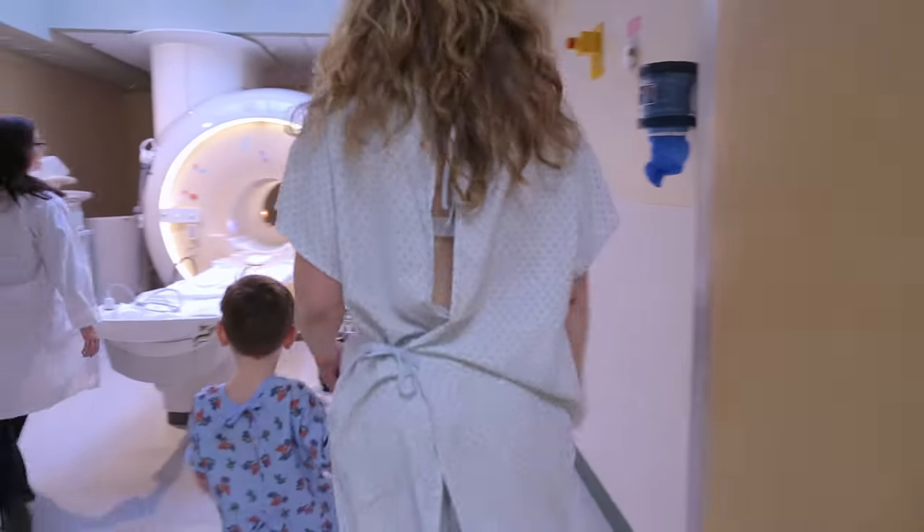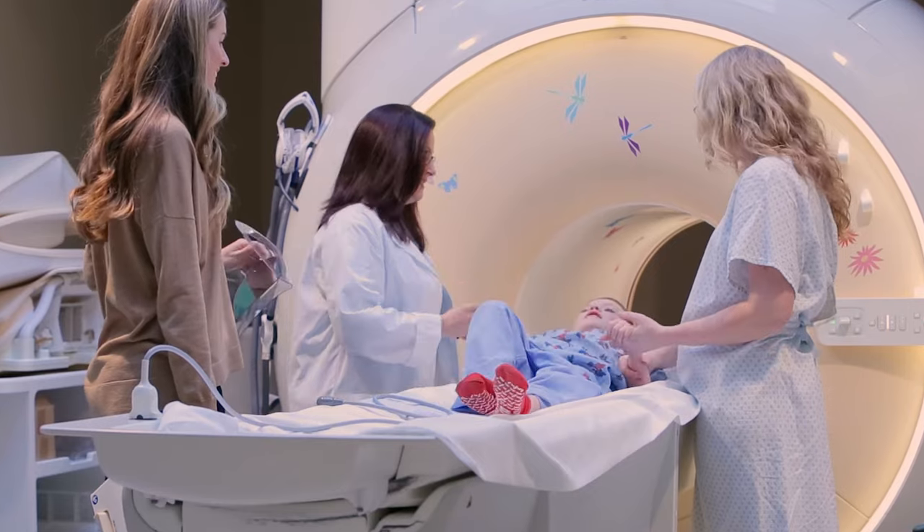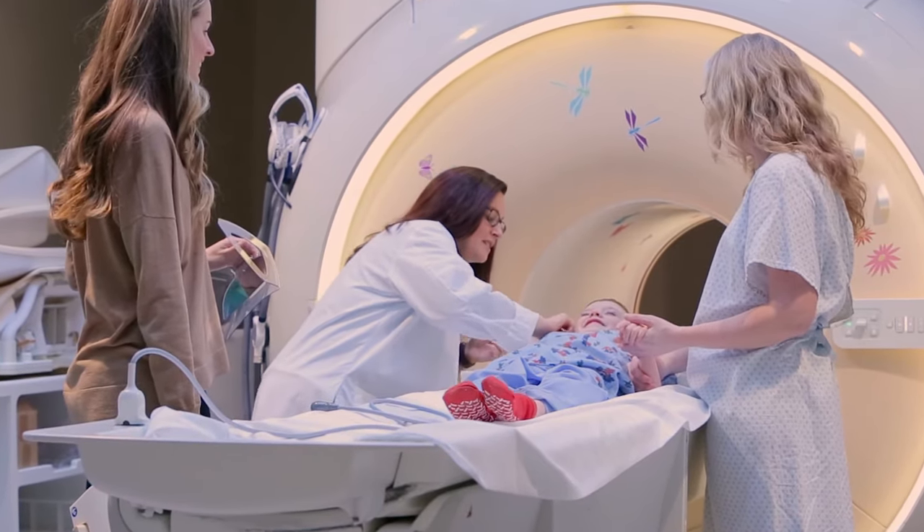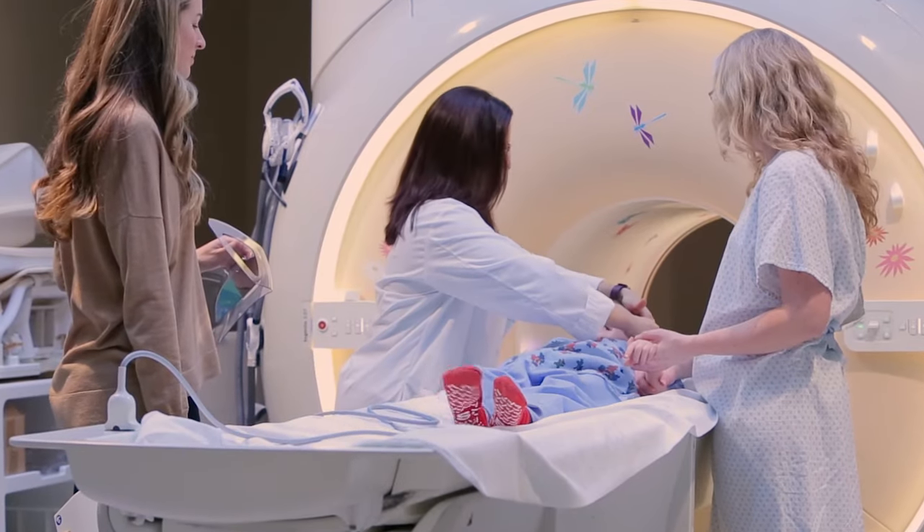Then they will show you to the MRI machine. The next step is to get comfortable on the MRI bed. The MRI techs will put earplugs in your ears because the MRI is very loud.